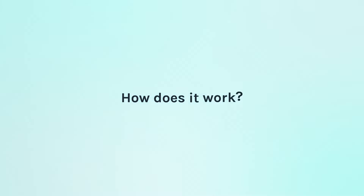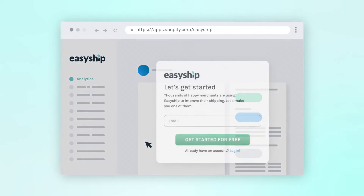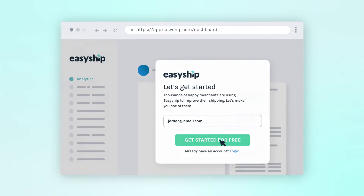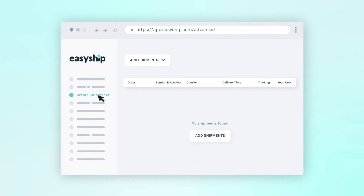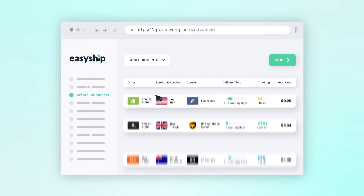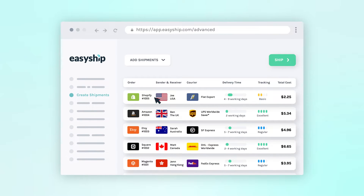So how does it work? Sign up in just a few clicks. We connect with major integrations so you can seamlessly sync your e-commerce store to our dashboard. Once your store has been connected, you can import your orders instantly.